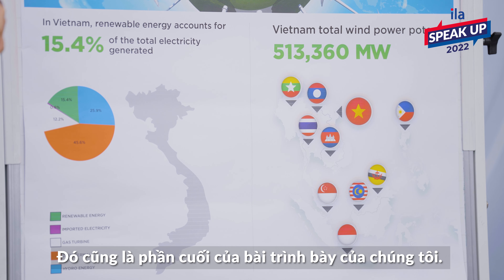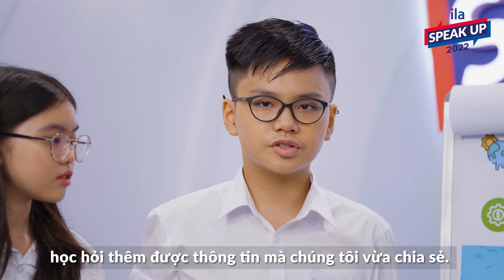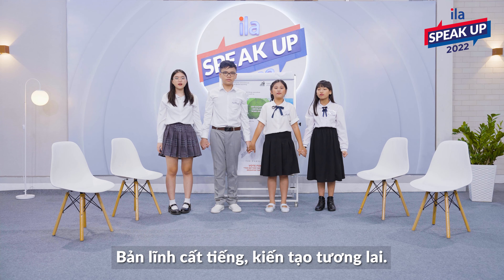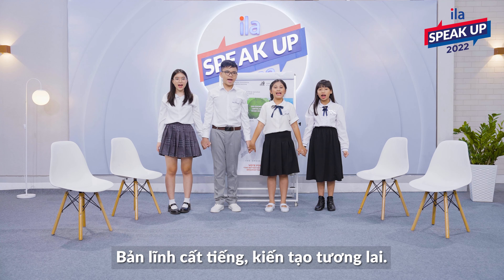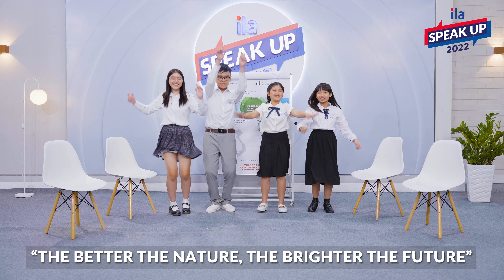That's also the end of our presentation. I hope you had a great time acquiring the information we've just shared, and please don't forget to vote for us. Vote for us! Greater voice! Greater impact! The better the nature, the brighter the future! Yeah! Thank you!